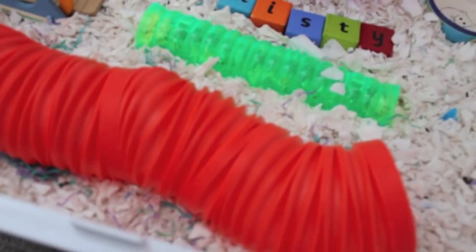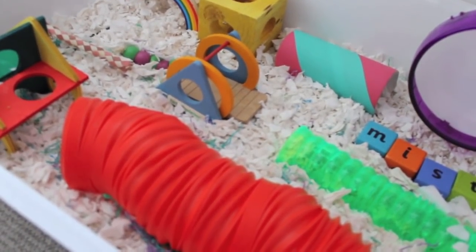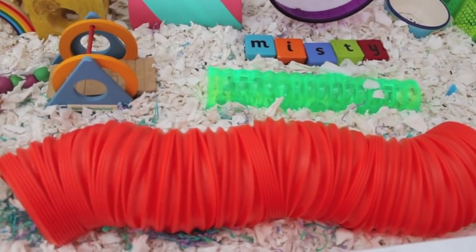Next to her house she has her big long bendy bridge tube, which she is actually currently in. I don't know whether she's going to pop out but I can hear her rummaging — she absolutely adores this. It takes up quite a bit of space as you can see, but she adores it and because her cage is so big it's perfectly fine.